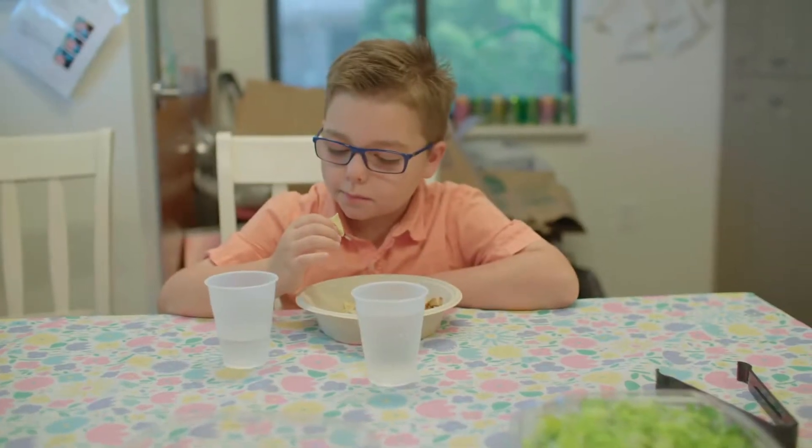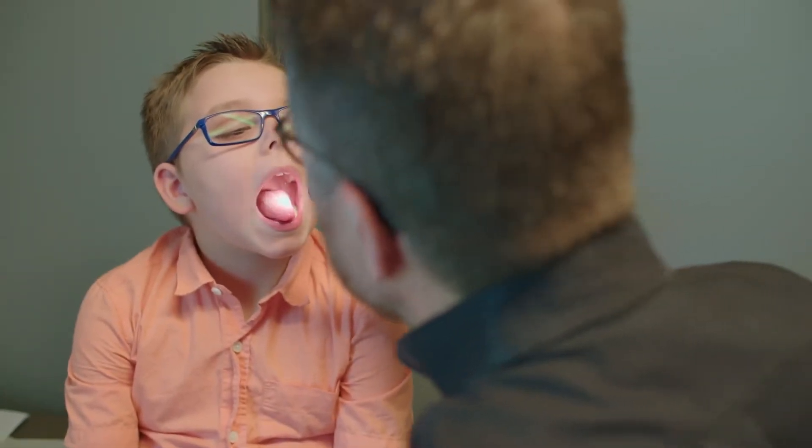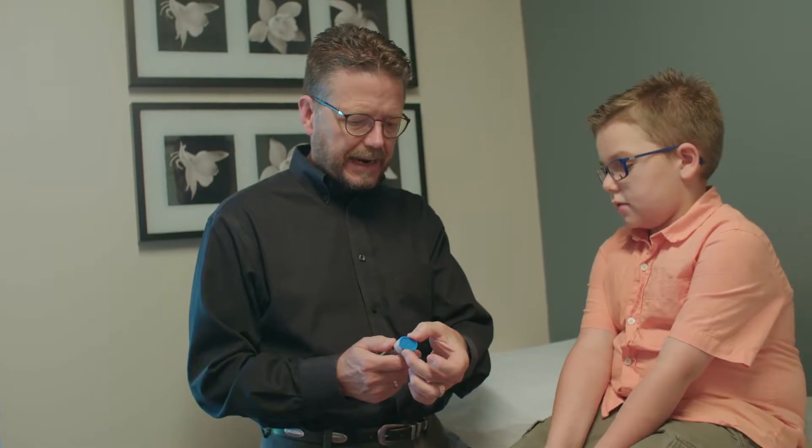Gunnar is allergic to eggs, peanuts, tree nuts, salmon, oranges, and citrus fruits. He has a lot of oral allergies. He is an extreme allergic asthmatic.